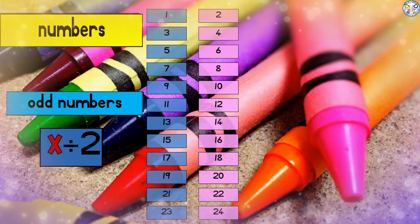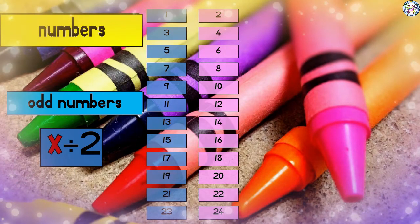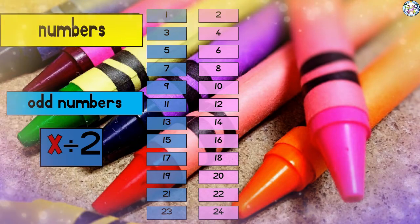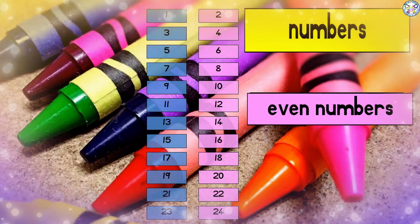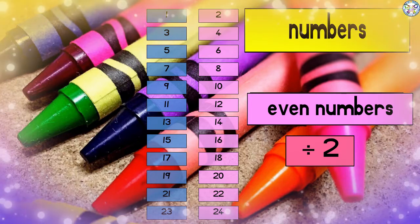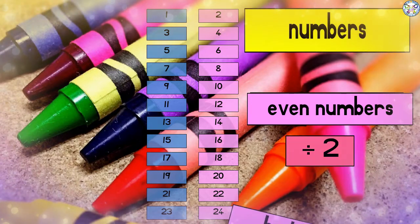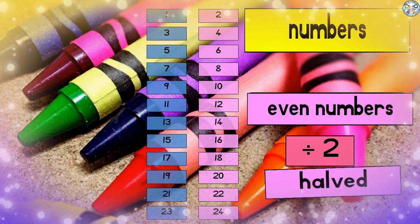You counted 24 numbers. The numbers on the left side, the blue numbers, are called odd numbers. They cannot be divided into two — these numbers cannot be halved. They cannot be divided into two equal parts. The numbers on the right hand side, the pink numbers, are the even numbers. These numbers can be divided into two. They can be halved — they can be divided into two equal parts.